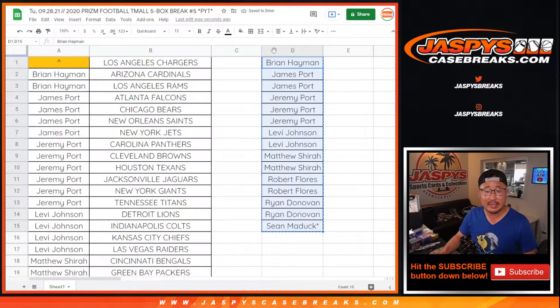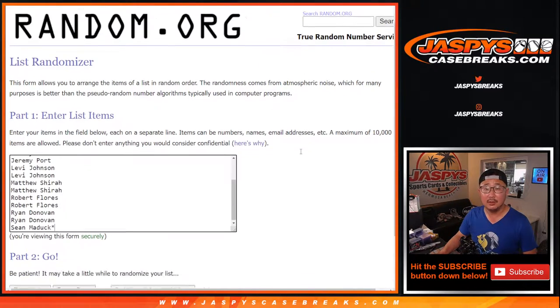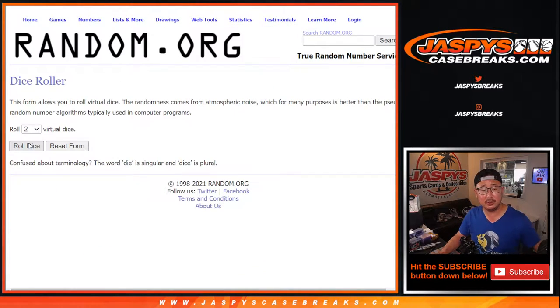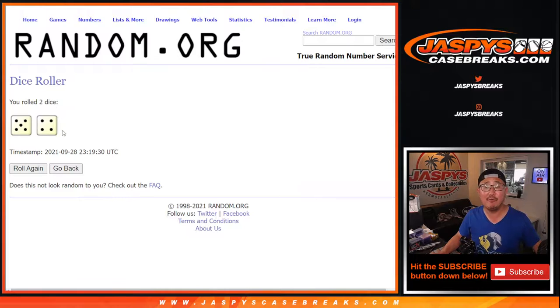So let's gather everybody's names. New list right there. New dice as well. Name on top after a five and a four — nine times. Name on top after nine.